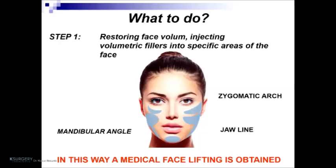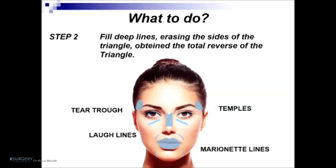The first step is restoring face volume by injecting volumetric fillers into specific areas of the face like the zygomatic arc, jawline, and mandibular angle. In this way, a medical face lifting is obtained. Step two is filling deep lines, erasing the sides of the triangle and obtaining the total reversal of the triangle, treating areas like tear trough, temples, jowl lines, and marionette lines.